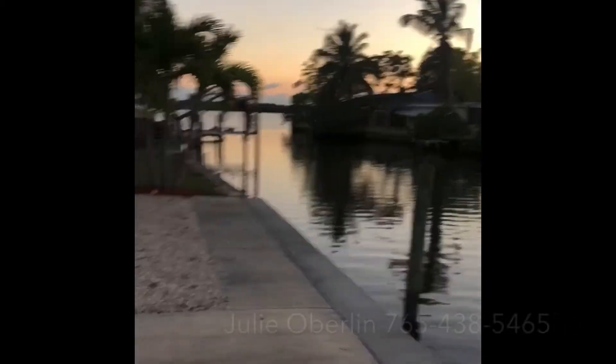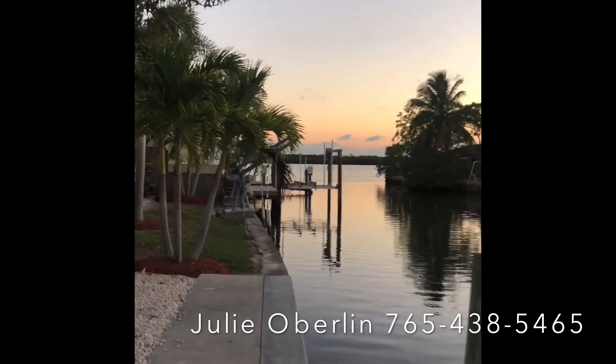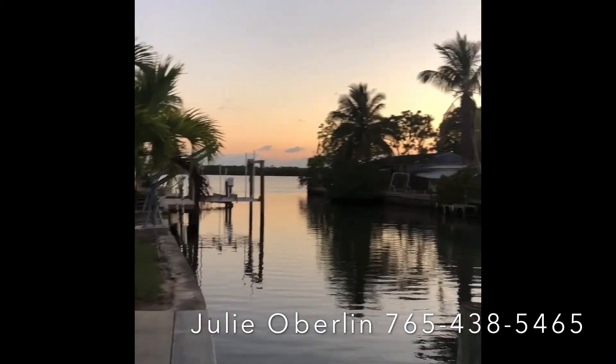And look at this view of the water. It's now sunset, and this is what we all live here for.